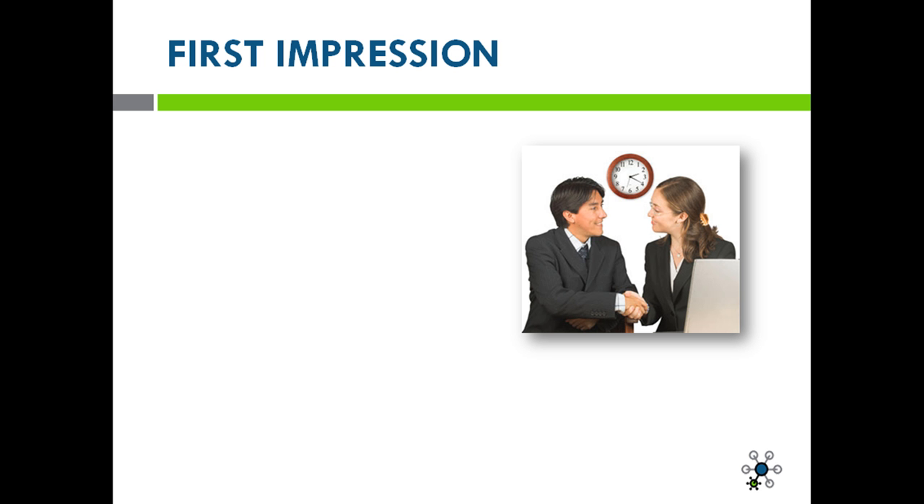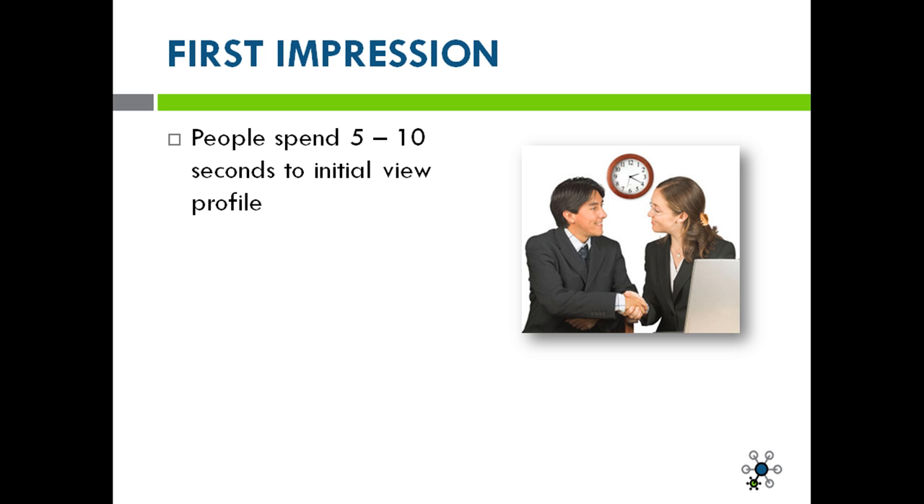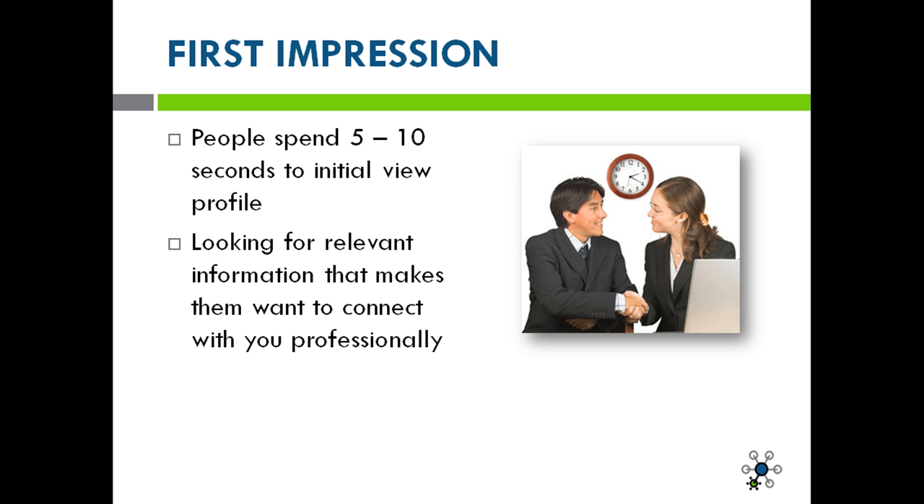You've all heard that first impressions are everything, and LinkedIn profiles are no different. The average person spends about five to ten seconds to initially view a LinkedIn profile. During this quick glance, they're looking for relevant information that makes them want to connect with you professionally. LinkedIn is the number one business social networking tool on the web.